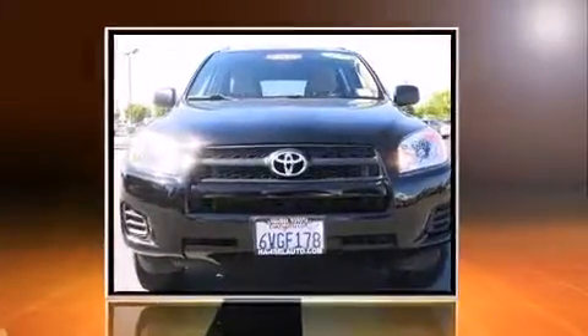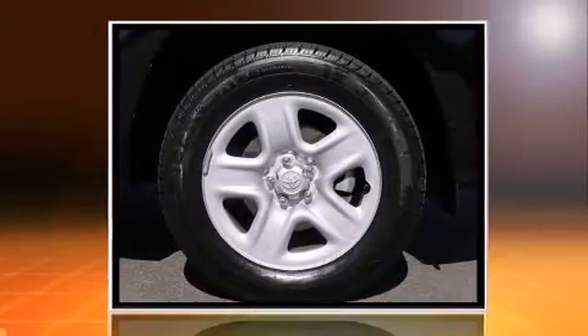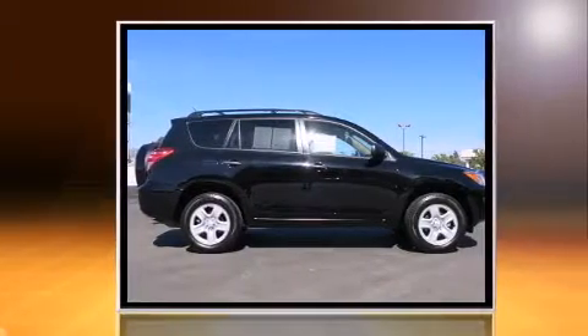Load your family into the 2012 Toyota RAV4. Smooth gear shifts are achieved thanks to the efficient four-cylinder engine, and for added security, Dynamic Stability Control supplements the drivetrain.